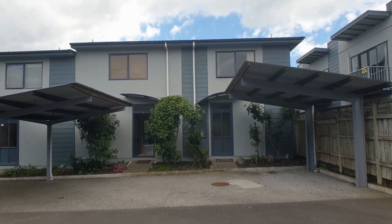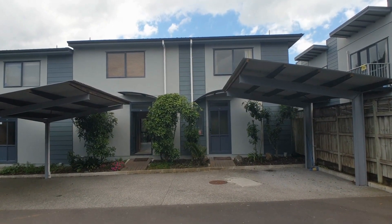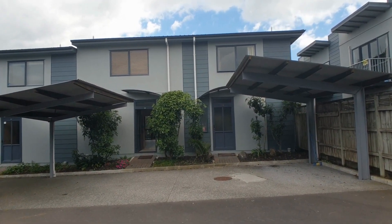It has two bedrooms, one bathroom, a fabulous little garden out the back, and a great living area — but let's go inside.